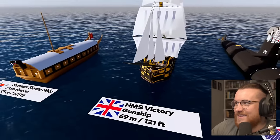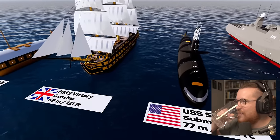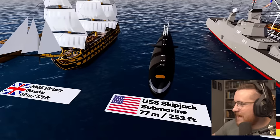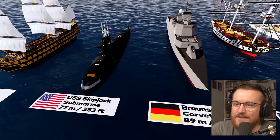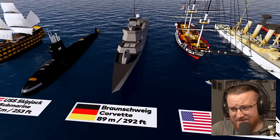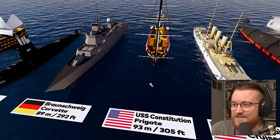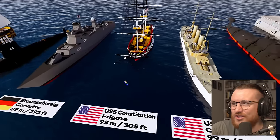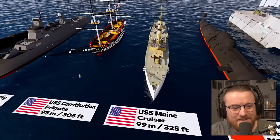HMS Victory — the legendary HMS Victory. Look at that, beautiful. Absolutely beautiful. USS Skipjack, 77 meter submarine. Braunschweig corvette, 89 meters. USS Constitution — look at that beauty. Classical wooden ship. I love the classic ships, I think they look so much better.